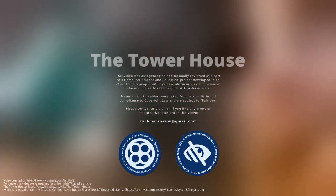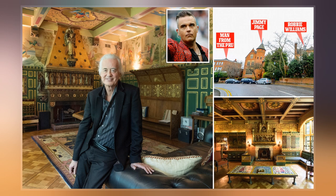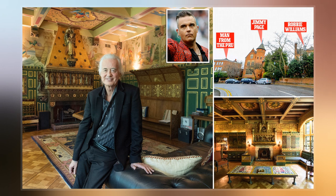The Tower House, 29 Melbury Road, is a late Victorian townhouse in the Holland Park District of Kensington in Chelsea, London, built by the architect and designer William Burgess as his home.